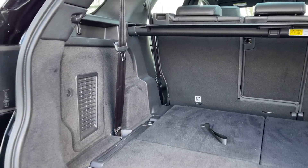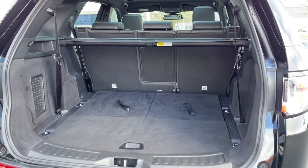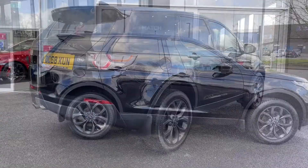Into the boot itself, this Discovery Sport does actually boast seven seats, so you've got your two extra seats in the back. And as you can see, those fold down nicely to offer a large boot space. The car does boast a power tailgate — simply click the button and that'll do all the work for you.